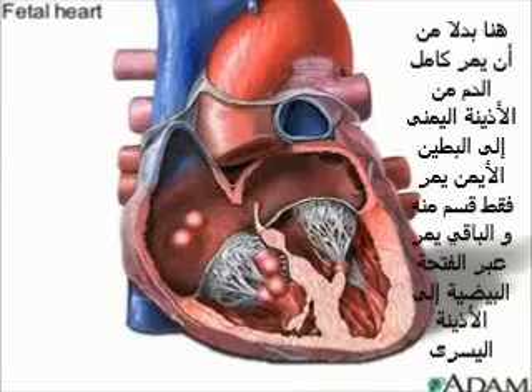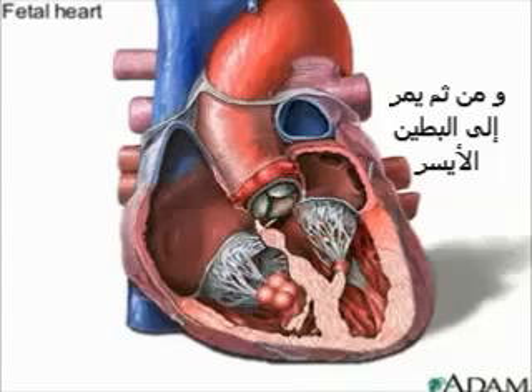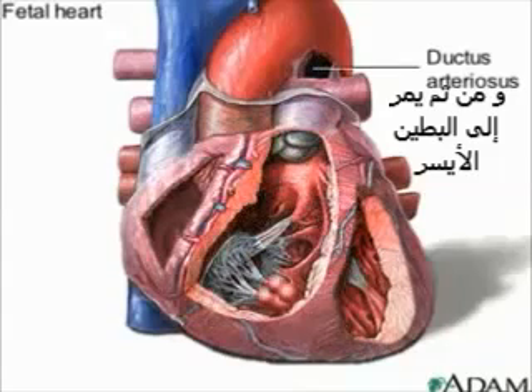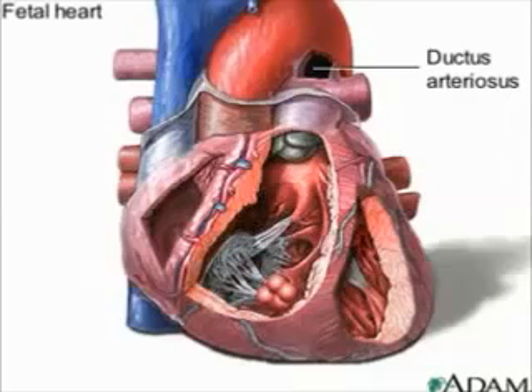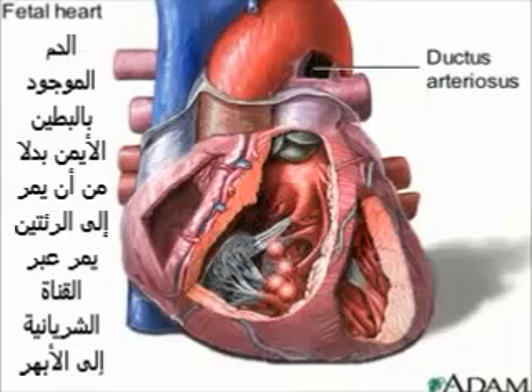As blood enters the heart into the right atrium, some of the blood flows into the right ventricle, as in the newborn. But also notice that some blood flows directly into the left atrium through the foramen ovale. This blood will pass directly into the left ventricle and be pumped out to the body without ever having gone to the lungs. In addition, some of the blood that did enter the right ventricle and would normally go to the lungs never reaches the lungs — as blood is pumped out of the right ventricle through the pulmonary artery, some of that blood escapes into the aorta through the ductus arteriosus, bypassing the lungs.